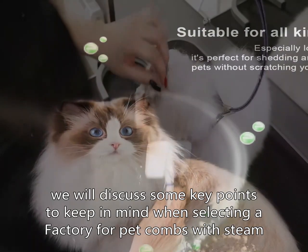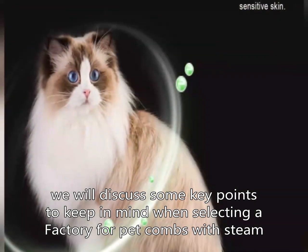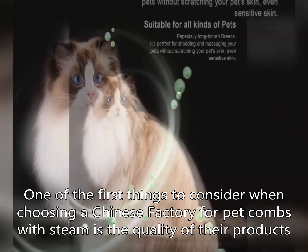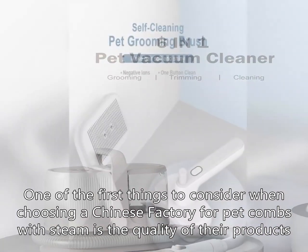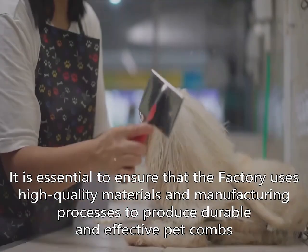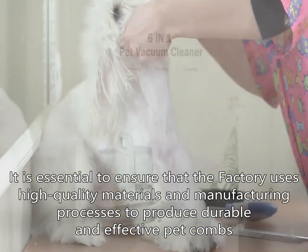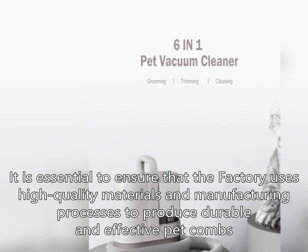In this article, we will discuss some key points to keep in mind when selecting a factory for pet combs with steam. One of the first things to consider when choosing a Chinese factory for pet combs with steam is the quality of their products. It is essential to ensure that the factory uses high quality materials and manufacturing processes to produce durable and effective pet combs.